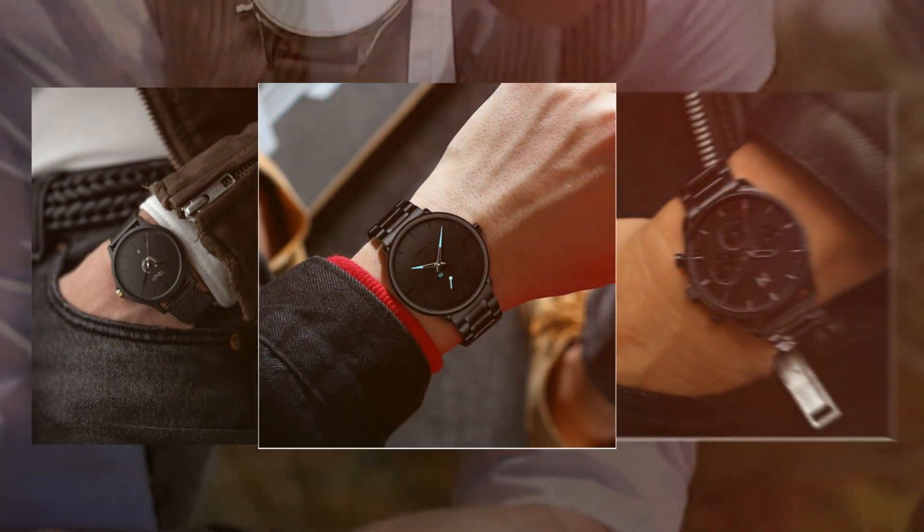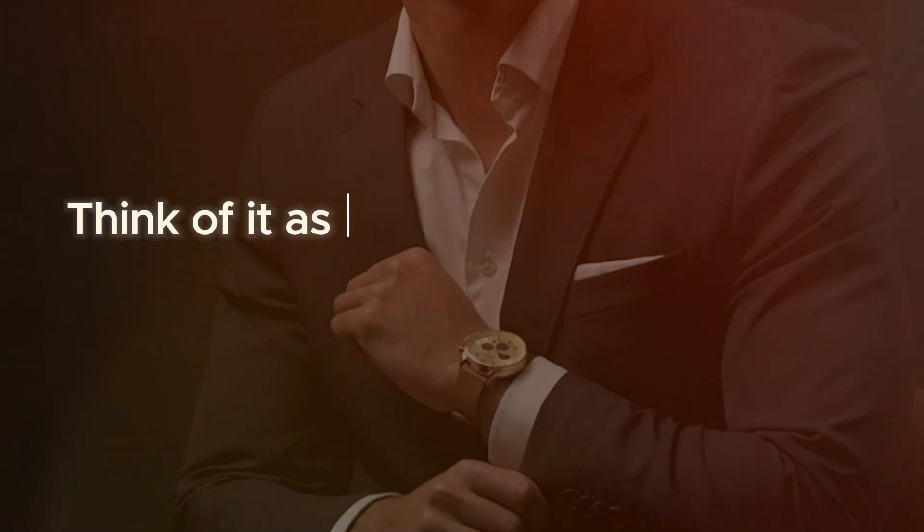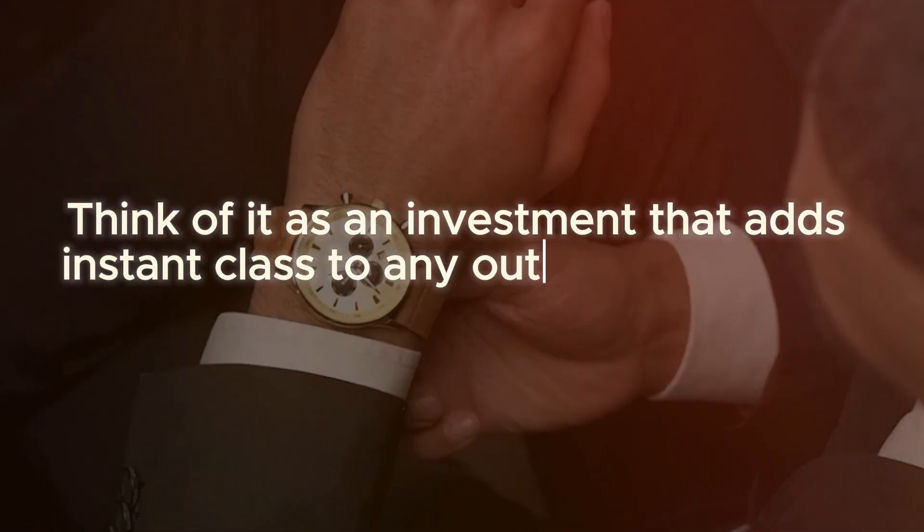A timeless watch. The first accessory every man should own is a classic watch. A wristwatch is not just for checking time — it's a symbol of sophistication. Think of it as an investment that adds instant class to any outfit.